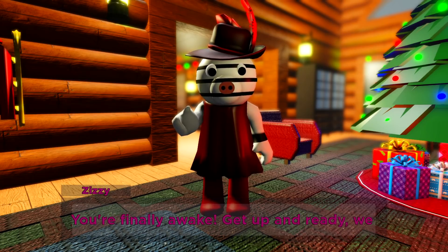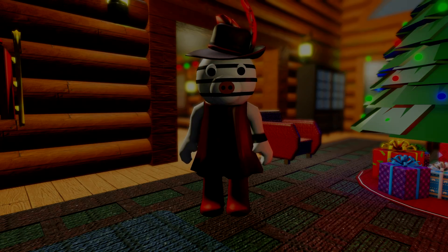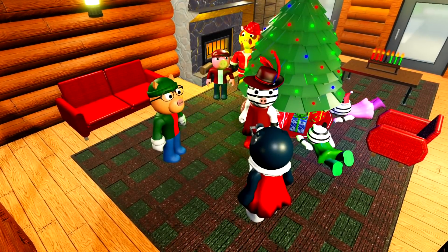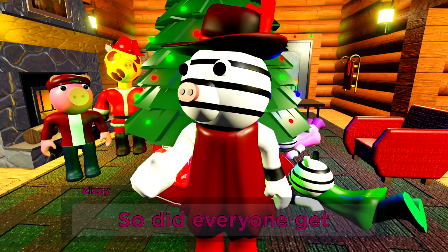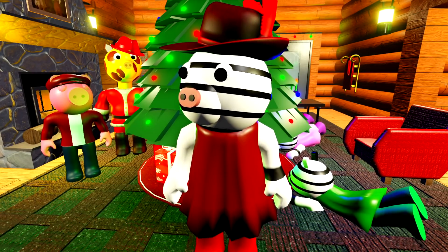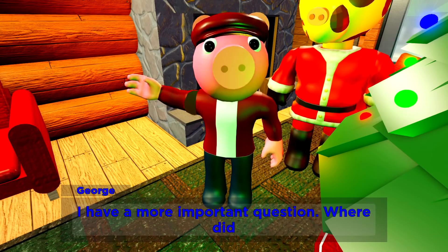You're finally awake — get up and ready, we are going to open all of our presents now. So did everyone get presents for each other? I have a more important question: where did the snowman go?